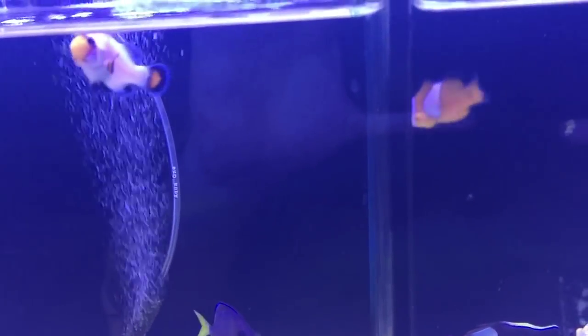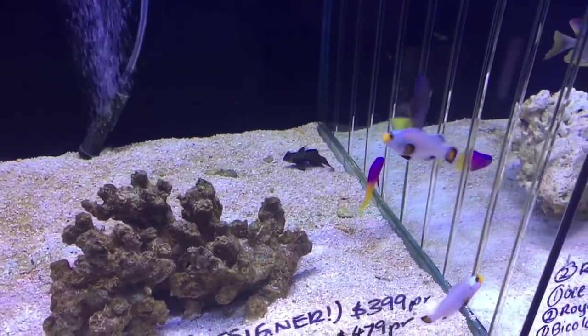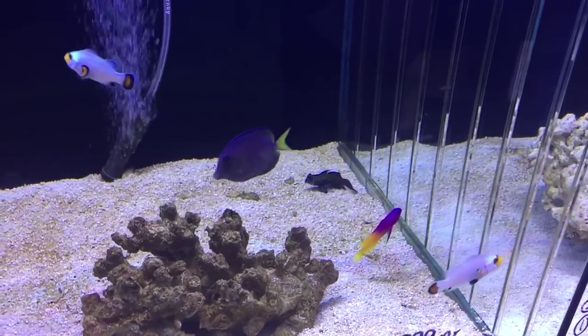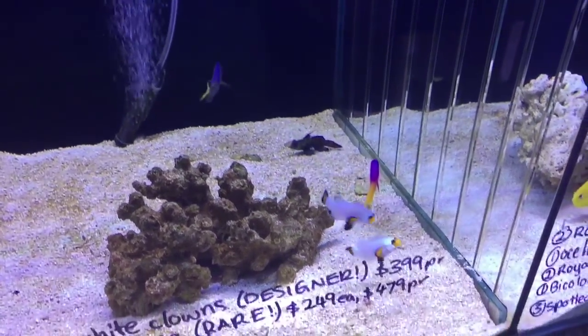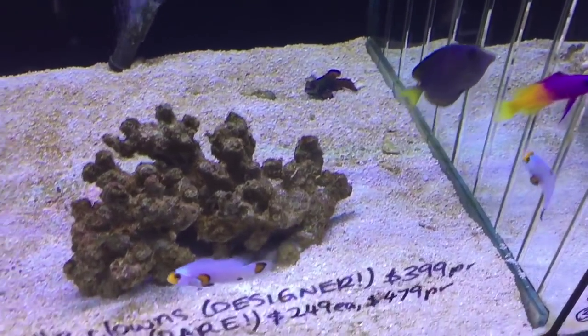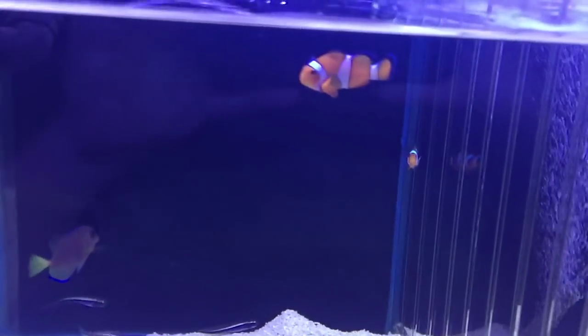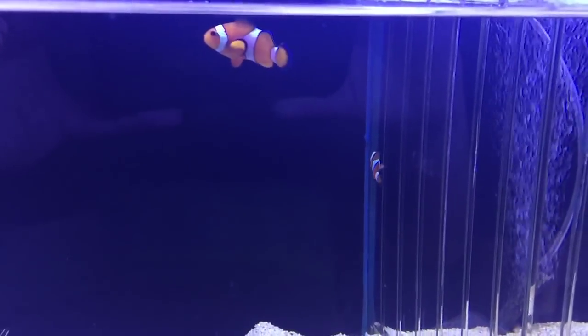So if you do see the fish just sitting in the corner doing a figure eight, don't stress out too much. By all means you can give the clownfish an anemone if you want, but don't feel like you have to, because clownfish don't actually need anemones. They're totally happy without them, but it's great if they've got them.